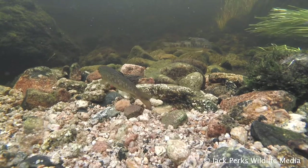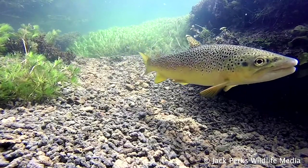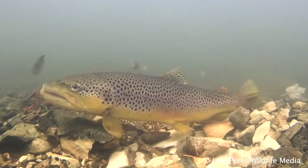Colour varies massively between groups, some having a bright buttery yellow to the flanks, while others can be almost black or brown. Often they have red spots and a large head and broad body.